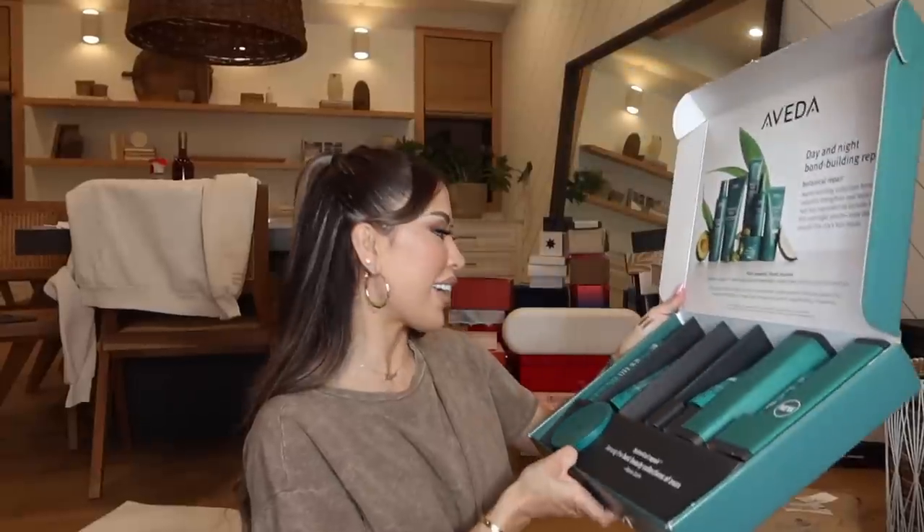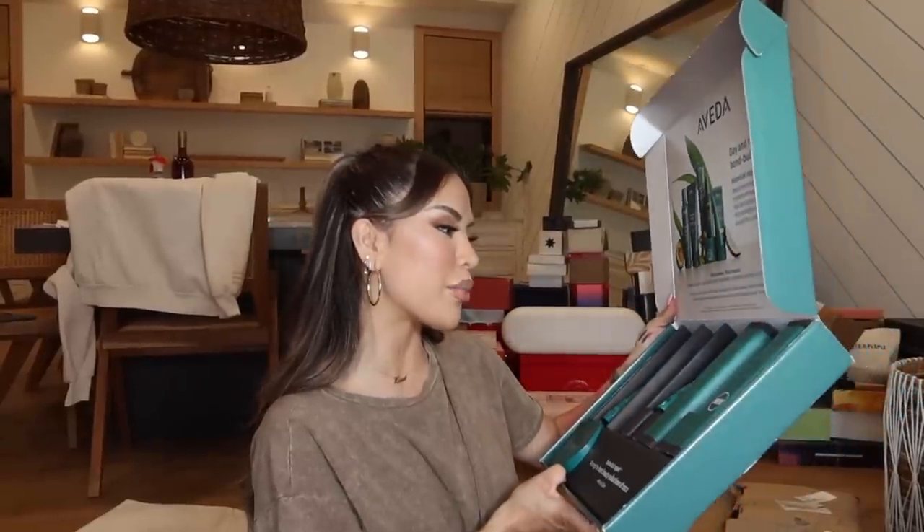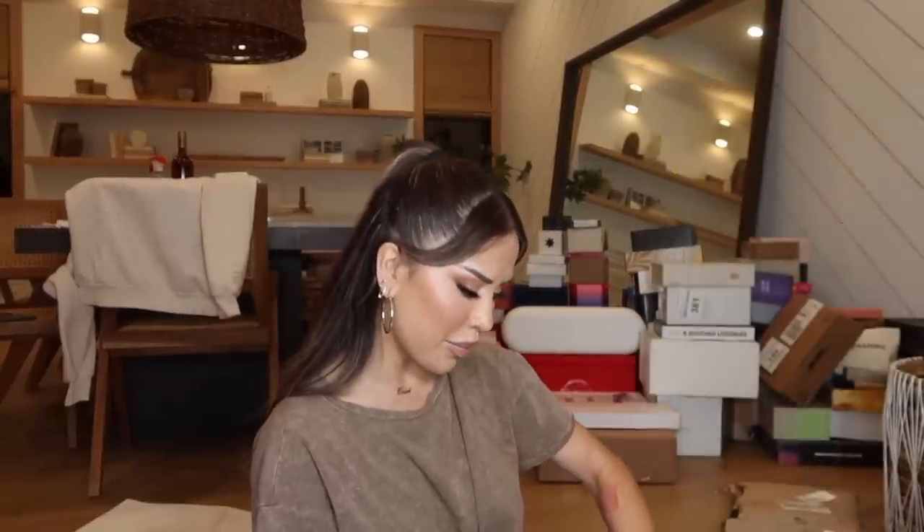Aveda just sent me a package — this is so sick! It's the Botanical Repair Collection and they straight up sent everything. I don't know if they saw my stories about my little crispy ends — they probably said 'you need this.' We have shampoo, conditioner, leave-in treatment, overnight serum, and a strengthening mask as well. Shout out Aveda, thank you so much!